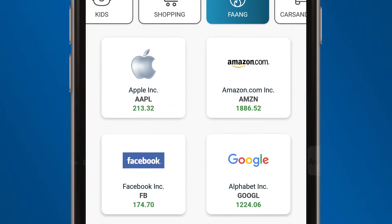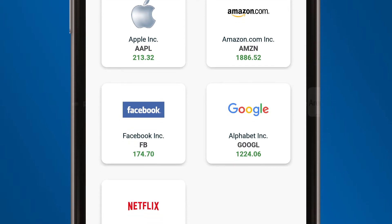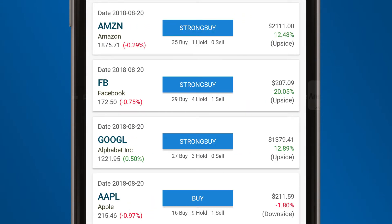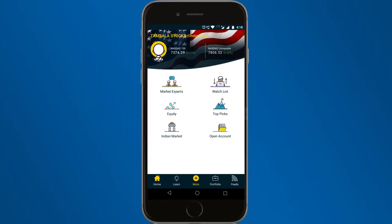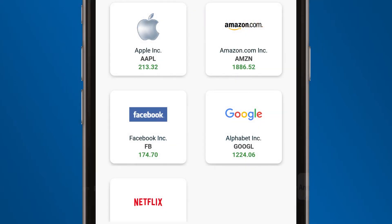You buy on Amazon, pay with Mastercard, use an Apple smartphone, and watch shows on Netflix. But do you own these stocks? With Zambala, you can. Just open a US broking account for free in 4 minutes and start reaping benefits from these world-class companies.